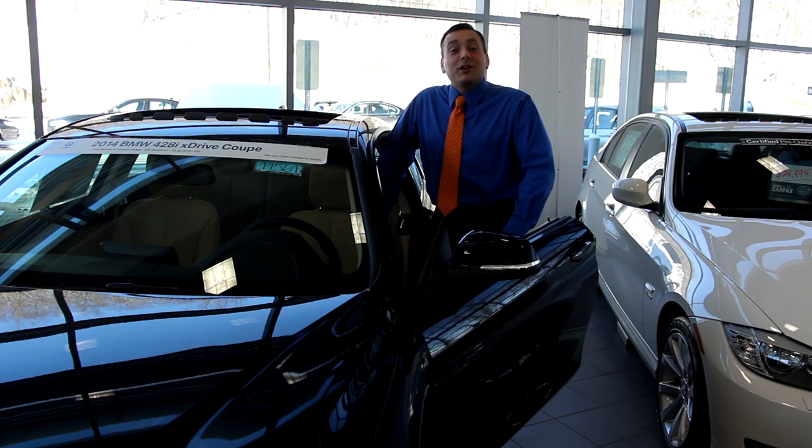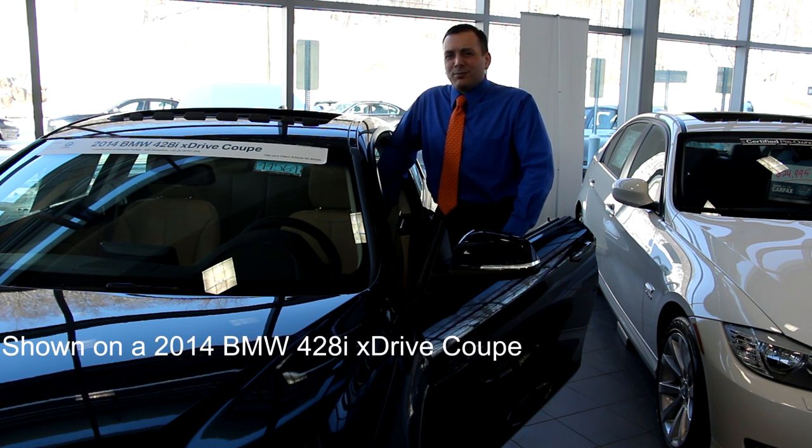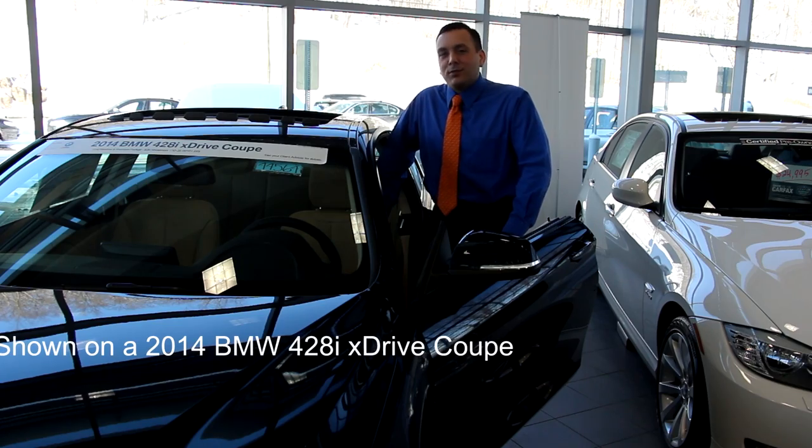Hi, my name is Steve Kozlowski. Welcome to BMW Ridgefield Service Interval Tutorial. I'm going to take you through a couple of quick steps to go through your iDrive so you can see when your services are coming due — not just be surprised by some light on the dashboard. Come on with me, we'll take a trip.